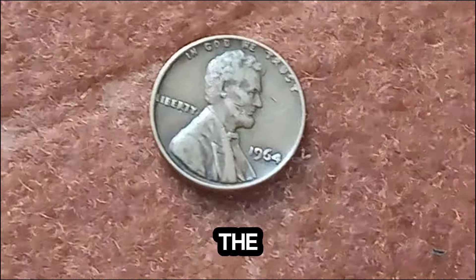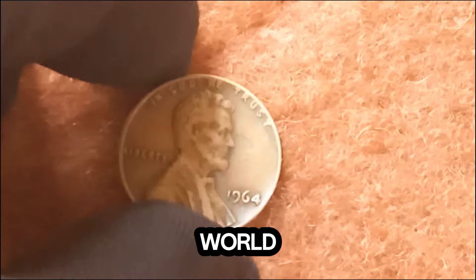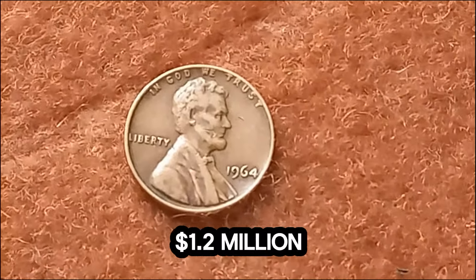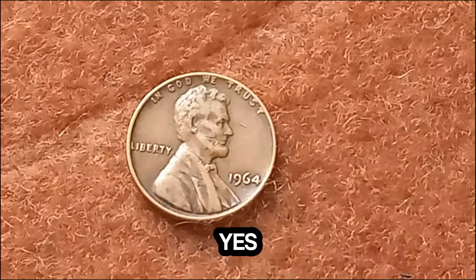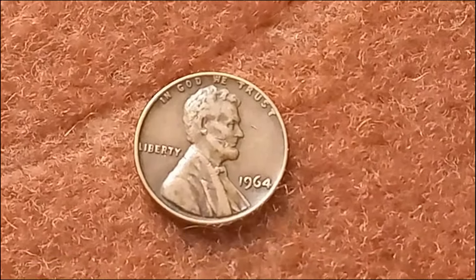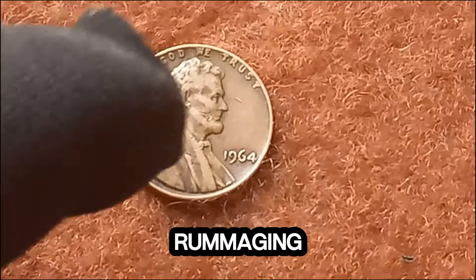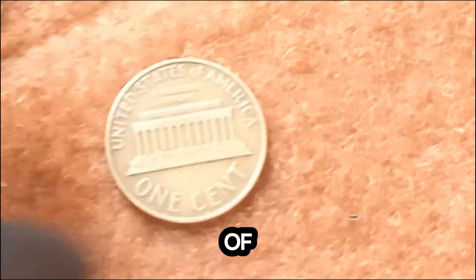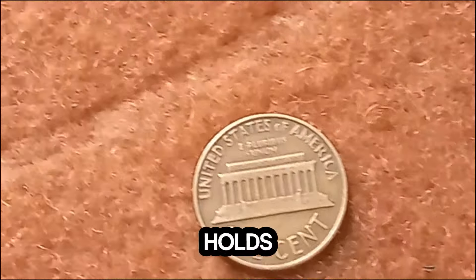Now, one of the rarest and most valuable pennies in the world: the 1964 Lincoln penny that's worth a staggering $1.2 million. Yes, you heard that right — a single penny worth over a million dollars. Before you start rummaging through your old coin jars, let's dive into the fascinating details of this extraordinary coin and why it holds such immense value.